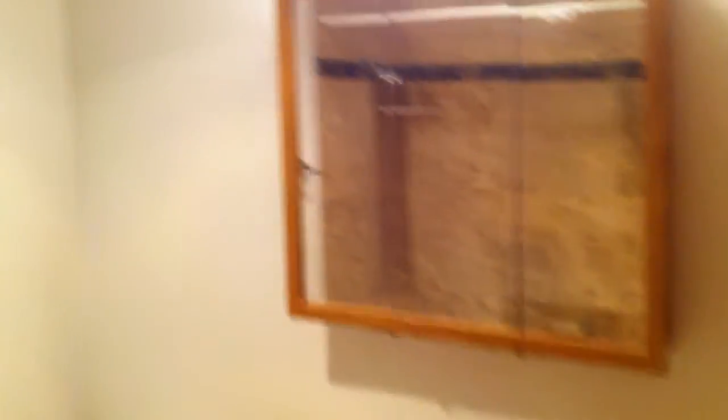Also on this end of the house is the bathroom, and there's the shower.